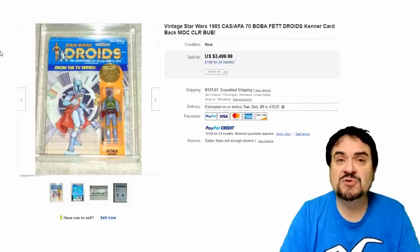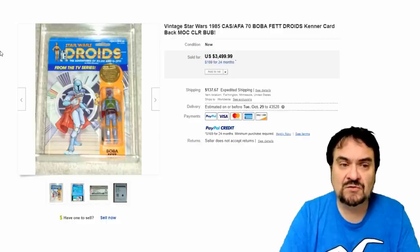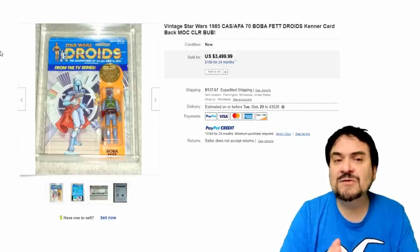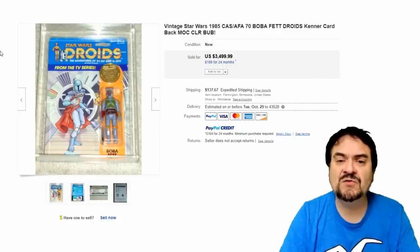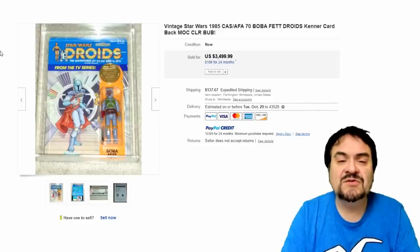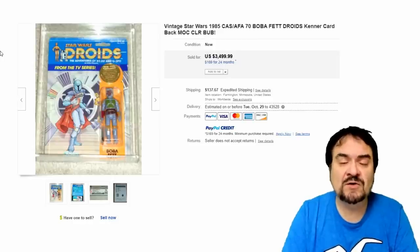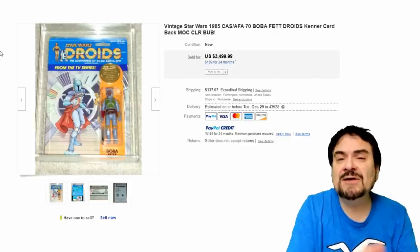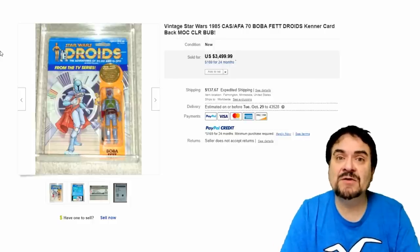Number 16 is from the Droids TV cartoon series from Star Wars — it's the Boba Fett figure in that series, slightly different than the normal one. On the card, he's extremely scarce. $3,499. One of the harder-to-get versions of the Boba Fett figure, especially on a good card. The distribution on this line just wasn't very well done — it only went to bigger toy shops, so many stores in many areas may not have even seen any of these.